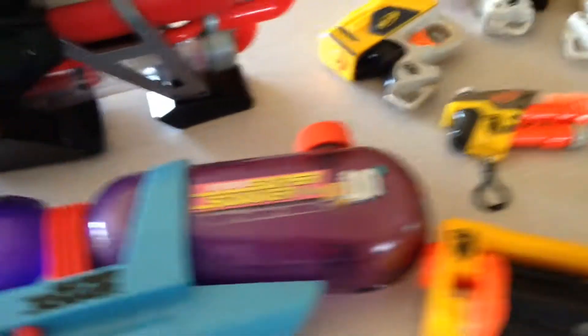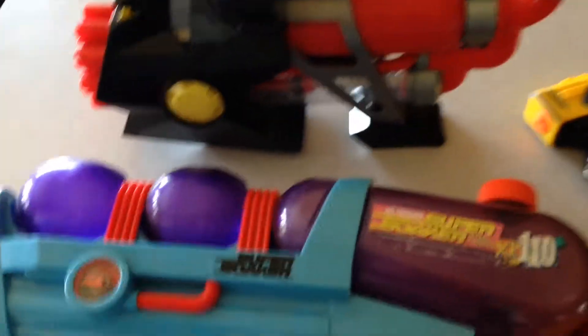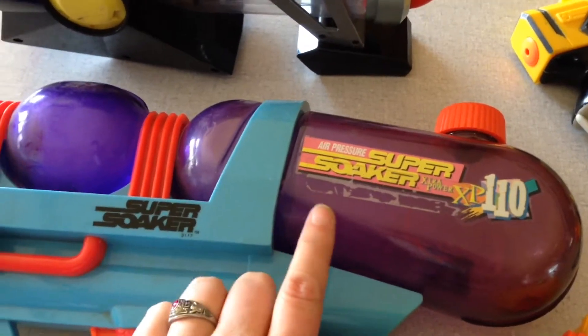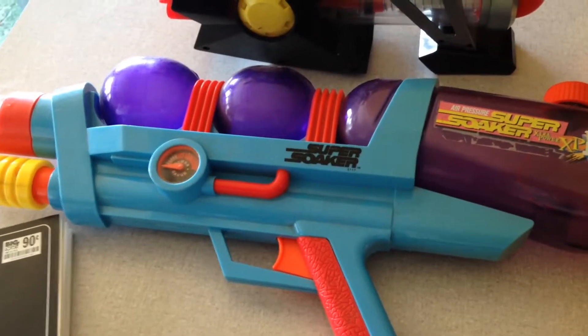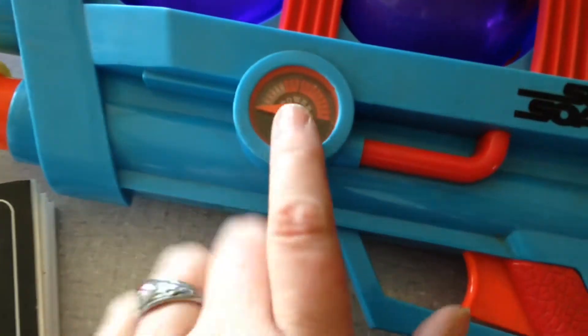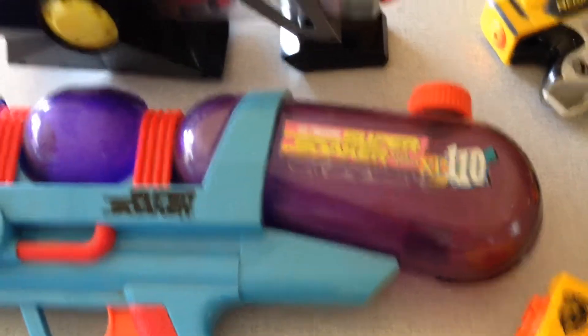Stay tuned for the last part of this video. Alright, I'm back with the last half of my rummage sale haul today. As you can see, it's toys. I got this Super Soaker — it's a 1997 Super Soaker XP110. Apparently they're rare because when I looked it up online I could only find two on eBay, selling for about $20 to $25. It's got a little power gauge, you pump it up. Paid 50 cents for that.